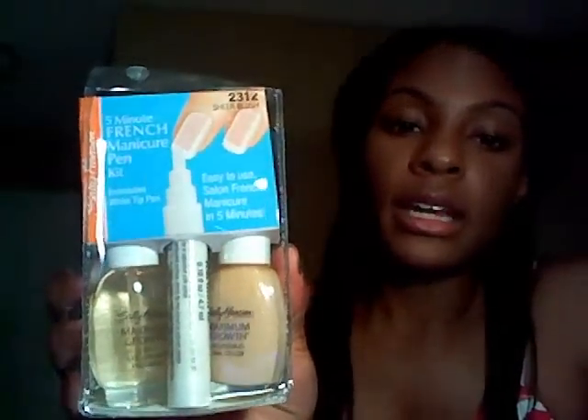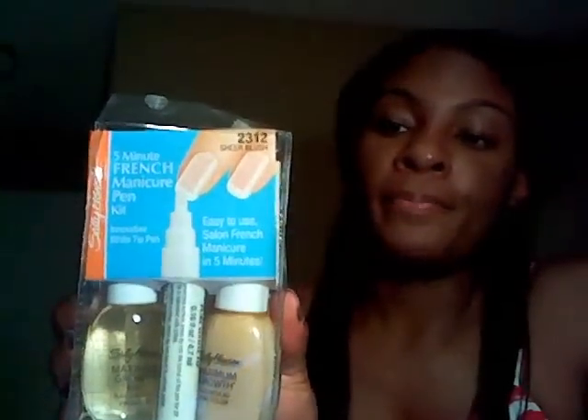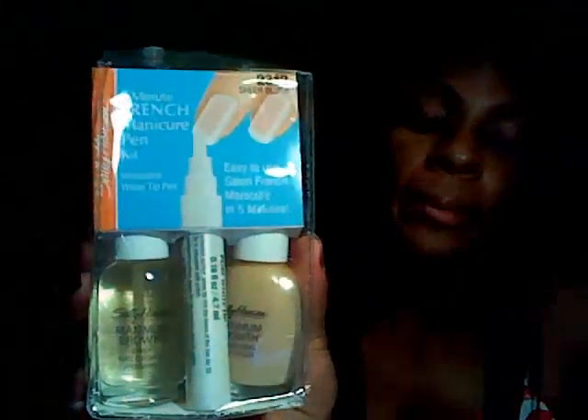At Dollar Tree I picked up this Sally Hansen five-minute French manicure pen kit in sheer blush. I thought the pen would do pretty good — I've never used a pen before. My roommate in the academy used to use the pen and hers always looked really good, and for a dollar you're getting a pen and two nail polishes.